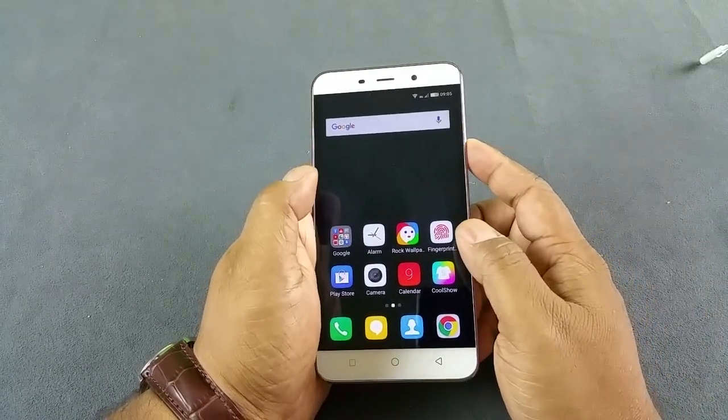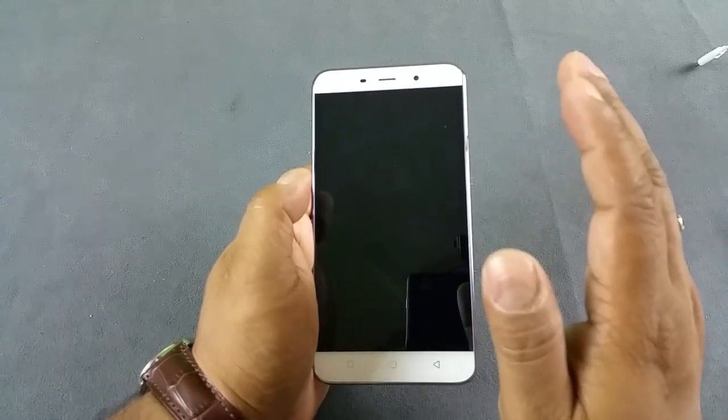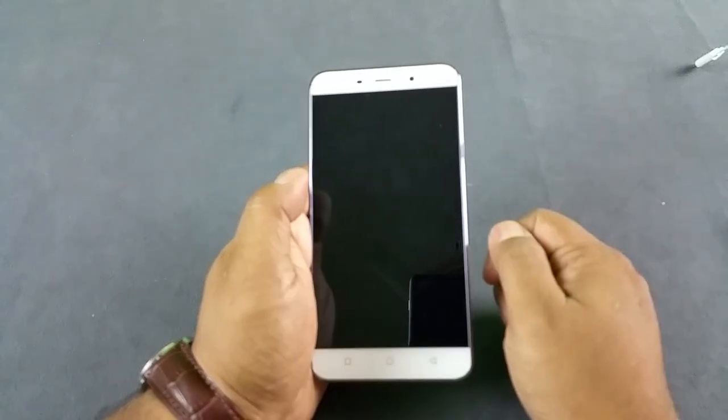So the Coolpad Note 3 has all three things: notification LED light, proximity sensor, and adaptive display. Thank you.